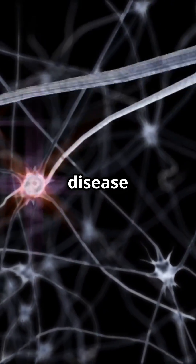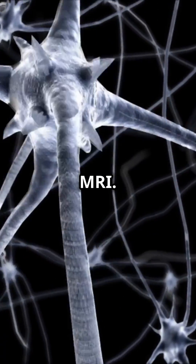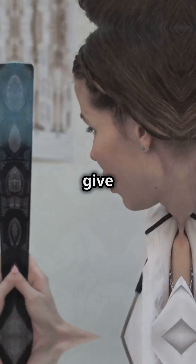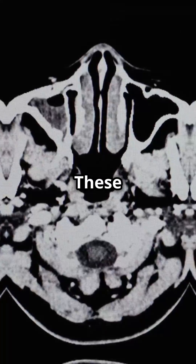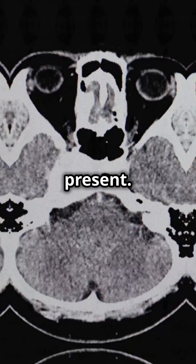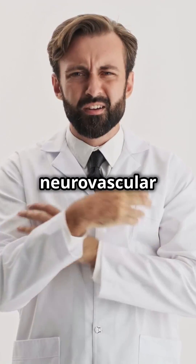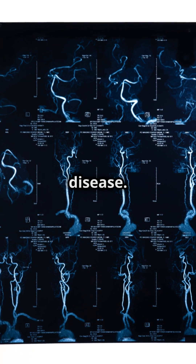Demyelinating disease is a microscopic process that's hard to see on a standard MRI. While MRI can show us some lesions, it doesn't give the full picture. These T2 hyperintensities simply show where cavitations are present, but they don't tell us if the damage is due to loss of myelin sheath, a neurovascular issue, or something else like small vessel disease.